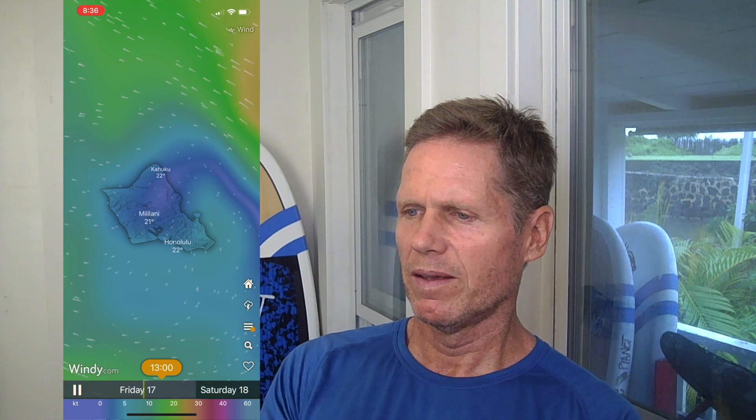Blue means really light wind. Once you get into a solid green or yellowish, those are good conditions for wing foiling. You can press the little play button to see what's coming up. Looks like this afternoon is not very good for wind — it's kind of bluish all around Oahu. One of the good things about being on an island is there are a lot of different places you can go to catch different wind speeds and directions. It's cool to visually see on a map where the wind is and which spots might be working with those conditions.